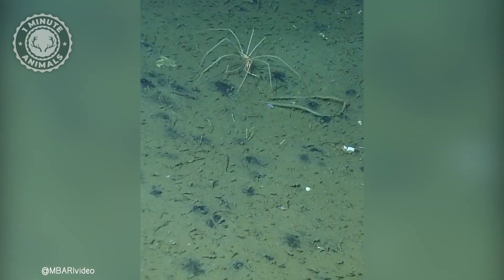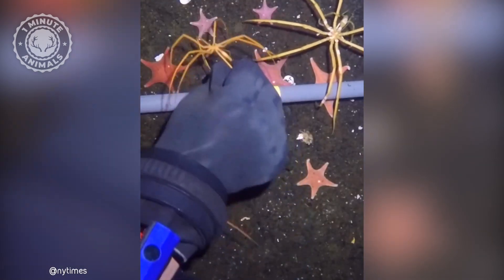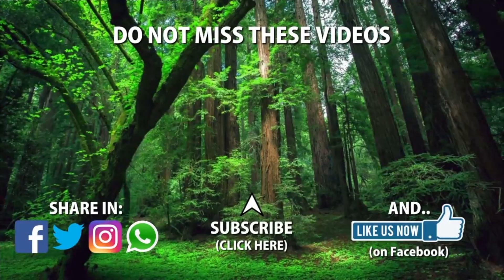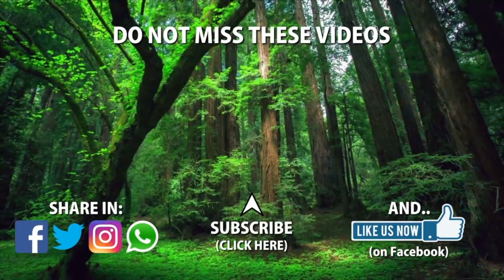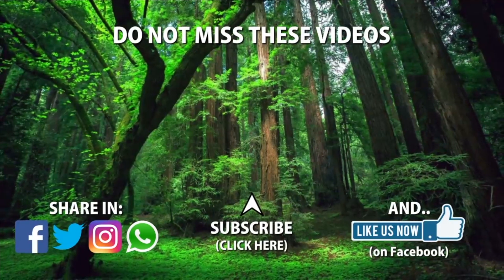What do they eat? Well, the sea spider isn't exactly the quickest or least conspicuous hunter, so it tends to pick on organisms that can't move, like sponges and corals.